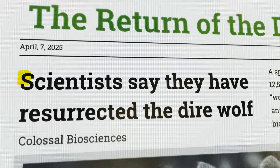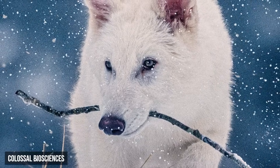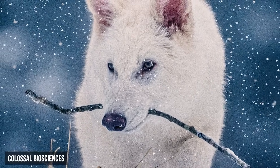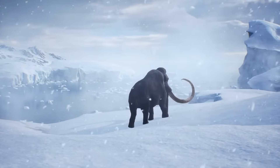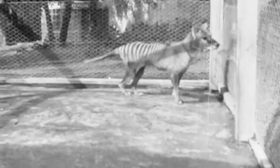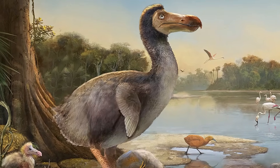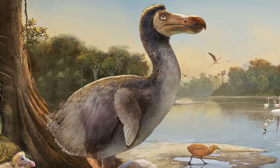These days, it feels like science is catching up with our wildest dreams. Projects to bring back extinct animals aren't just theories anymore — they're happening. Woolly mammoths might be roaming the Arctic again in the next few years. Scientists are working hard to revive the thylacine, the famous Tasmanian tiger. Even the dodo, that odd bird from Mauritius, has a shot at a second life.